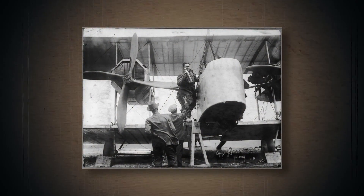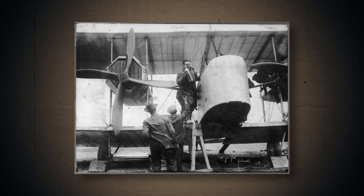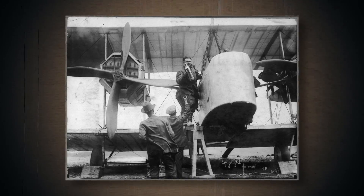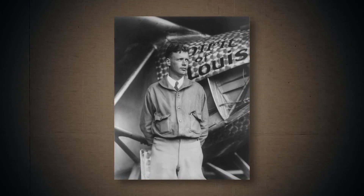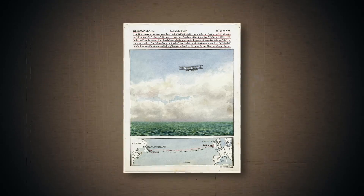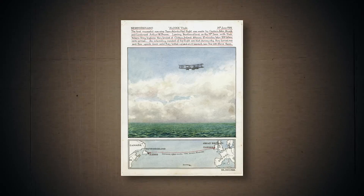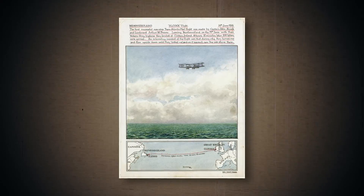Just over a century ago, on the night from June 14th to June 15th, 1919, Captain John Alcock and Lieutenant Arthur Brown became the first people to fly non-stop across the Atlantic Ocean. Nope — Charles Lindbergh was not the first to cross the Atlantic. He was just the first man to do it alone and non-stop. Competing for a prize of 10,000 pounds offered by the Daily Mail, they flew from St. John's in Newfoundland, Canada, to Clifton in Ireland.